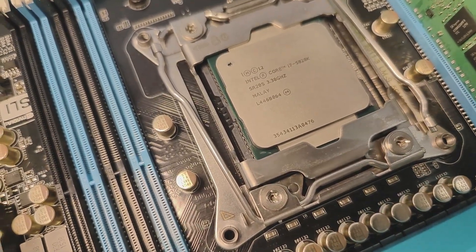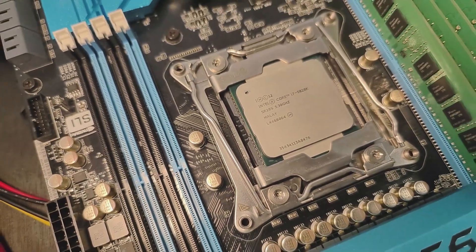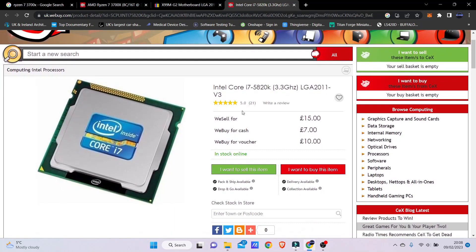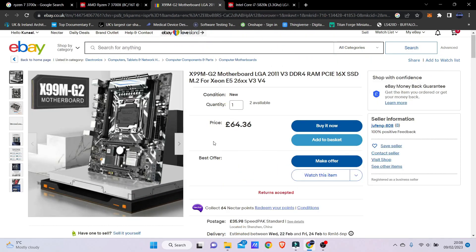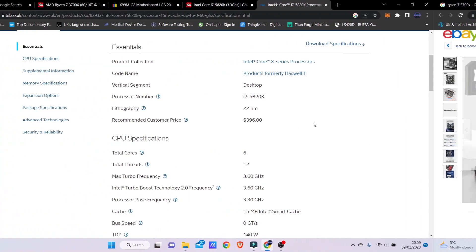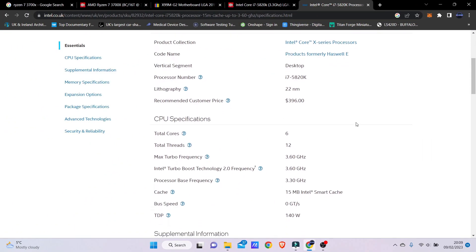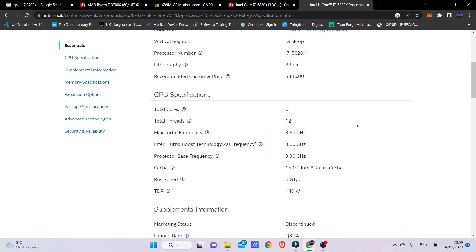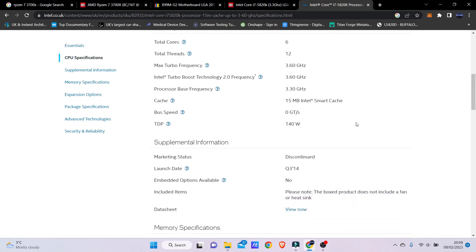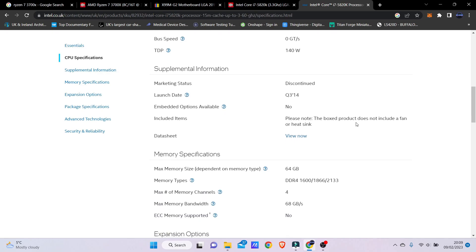All right, so I've finished messing around. In this video I'm going to find out if it's worth getting yourself an old i7 processor worth about 15 pounds, around 20 US dollars, and whether you can game on that PC in 2023. You do need an X99 motherboard. This CPU has six cores, 12 threads running at 3.6 GHz, and it can be overclocked because it's a K series CPU.